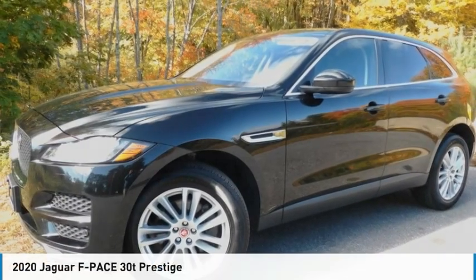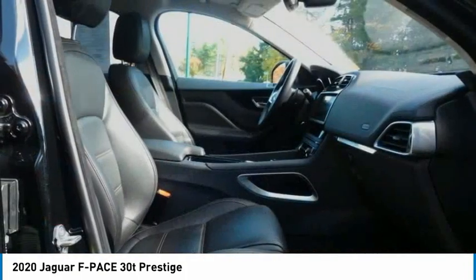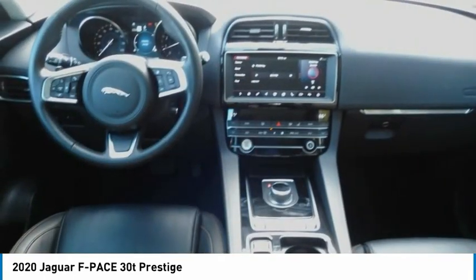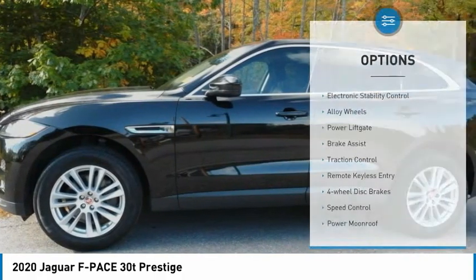The 2020 F-Pace is the first Jaguar luxury performance SUV, bringing together sporty handling and dramatic beauty with everyday practicality and efficiency. This vehicle has less than 25,000 miles.